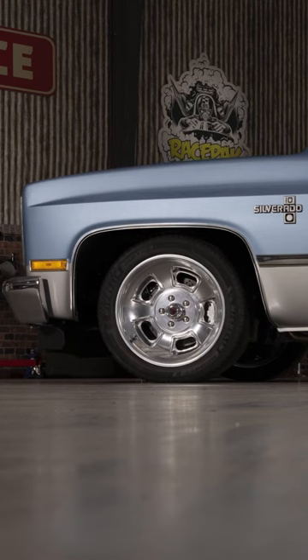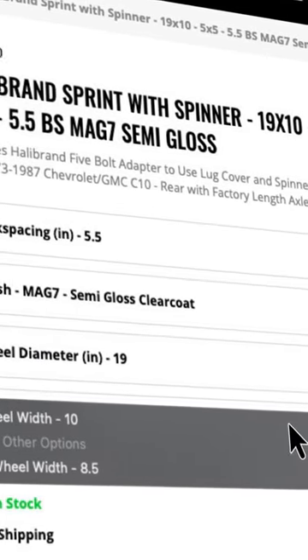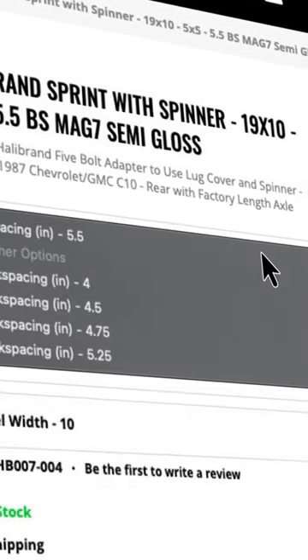Choose from standard to staggered setups, 20 or 19-inch diameters, and 8.5 or 10-inch widths. There's plenty of backspacing options, too.